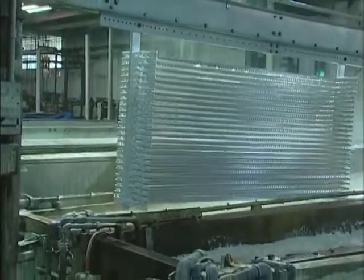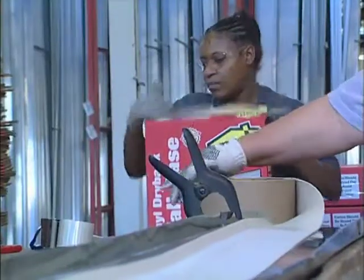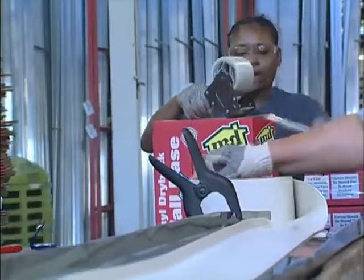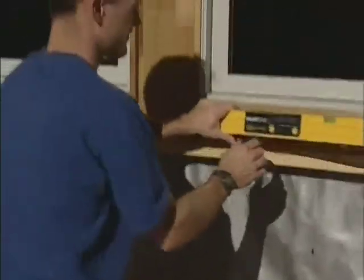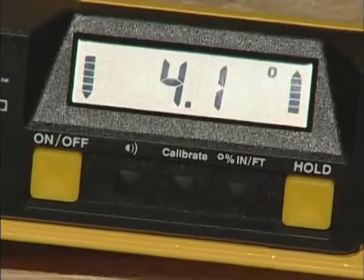As a complement to its aluminum extrusion operations, MD has a wide array of capabilities for treating, machining, and finishing aluminum in our two production facilities. Our capabilities include vinyl and composite extrusion, foam tape, injection molding, and digital sensor production for smart tool levels.